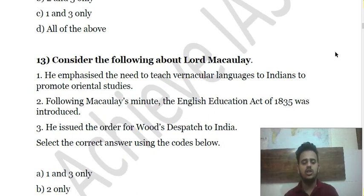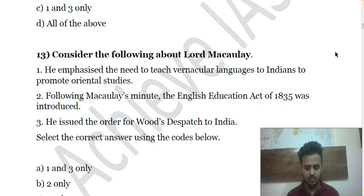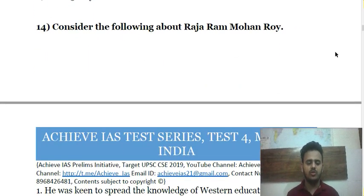Question 13: Consider the following about Lord Macaulay. First, he emphasized the need to teach vernacular languages to Indians to promote oriental studies. Second, following Macaulay's Minute, the English Education Act of 1835 was introduced. Third, he issued the order for Wood's Dispatch to India. Choose the correct answer.